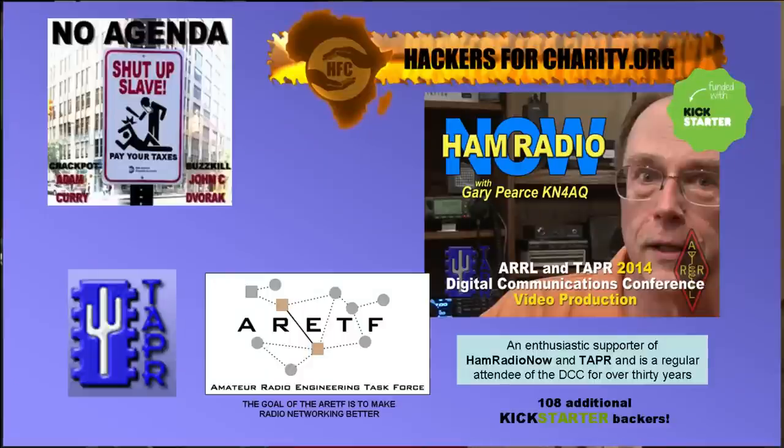That is the heart of good old packet radio. And that's all coming up after I have thanked the hams who supported my Kickstarter that funded getting me out to Austin to record all the sessions and then getting me back home to produce them here in the Ham Radio Now studios. 108 hams contributed between $10 and $150 each as individuals.